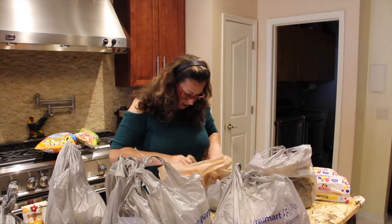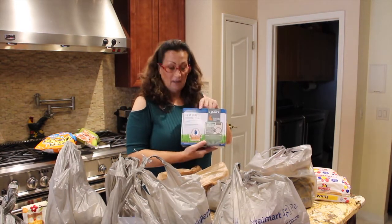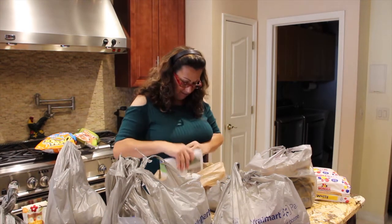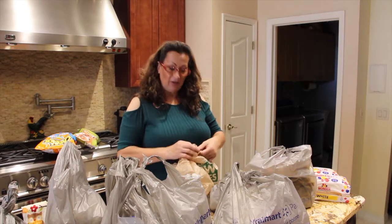I also had to stop at Home Depot. I had to pick up this timer — I needed a timer for my garden. So I'll have him put that in later on today.